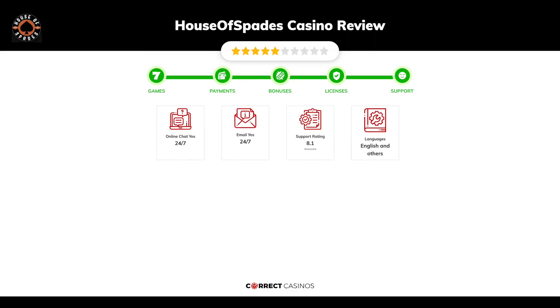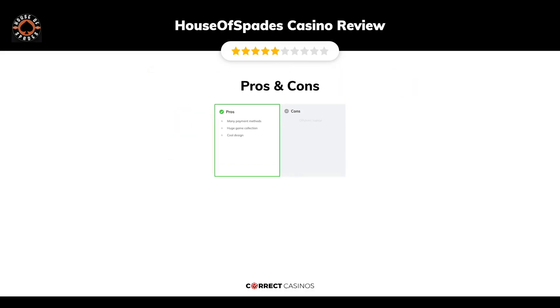Chapter five: Support. House of Spades casino support is rated 8.1 out of 10. You can contact their support via live chat or email.